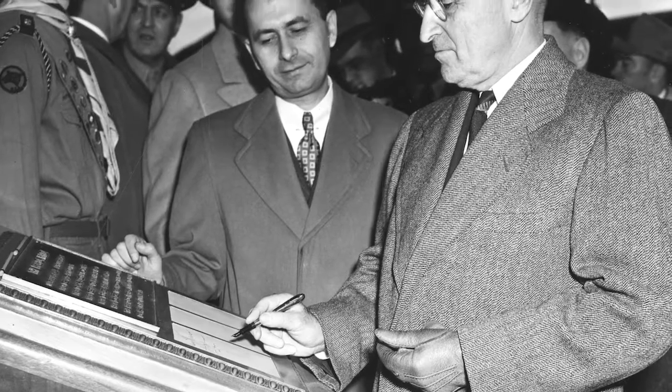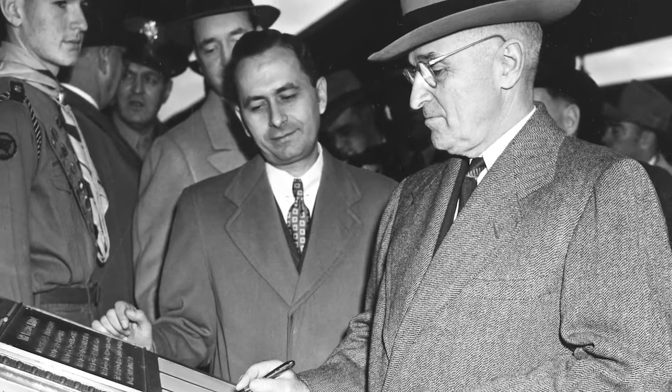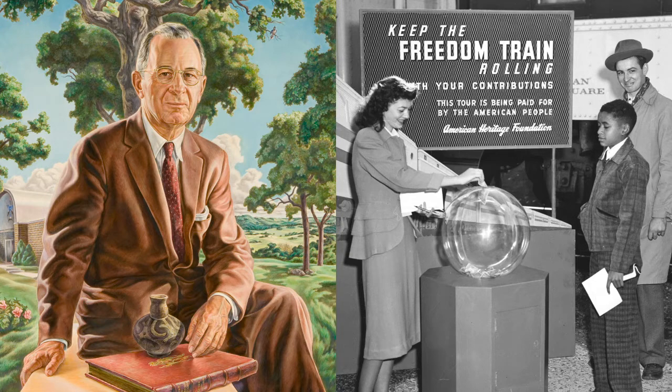Even President Harry S. Truman took time out of his busy schedule to visit the Freedom Train. So what is the connection between Thomas Gilcrease and the Freedom Train? Well, after visiting the Freedom Train at a stop in Oklahoma, Mr. Gilcrease made arrangements to acquire six objects for his yet-to-open museum once the train completed its run on July 4, 1949.